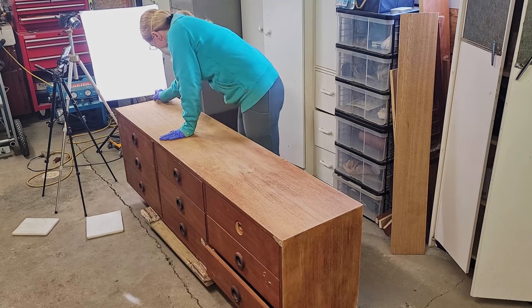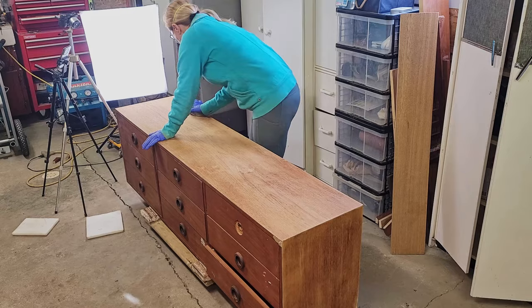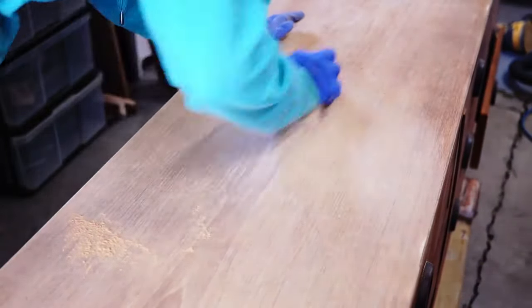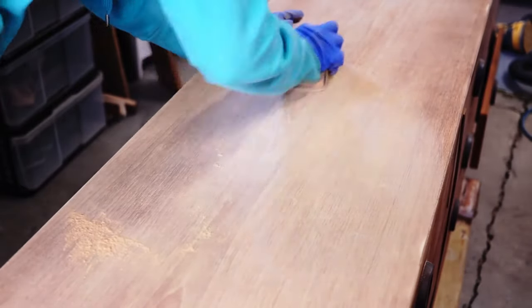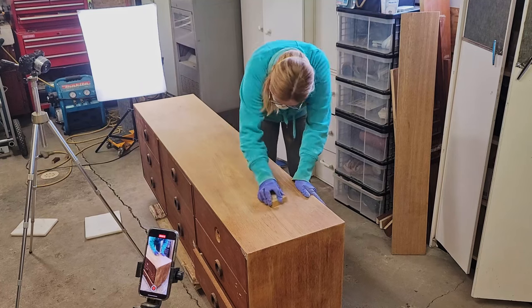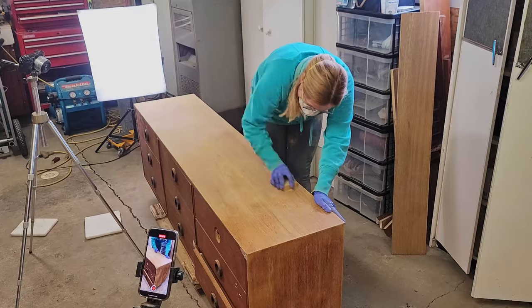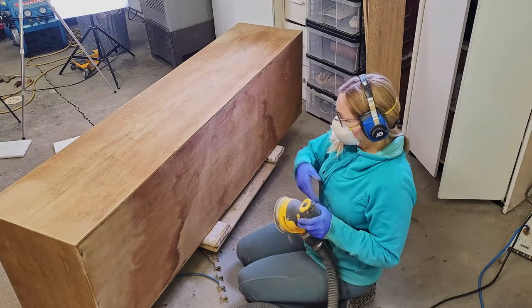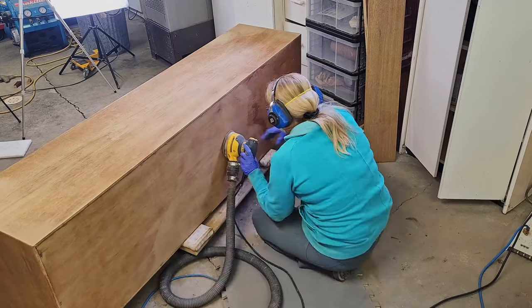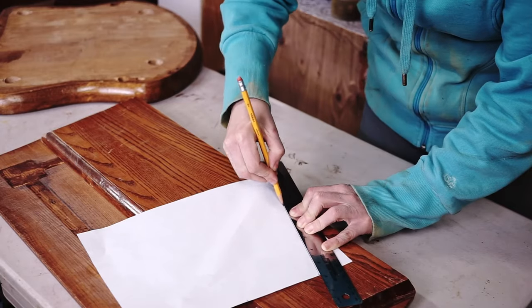I've been doing more hand sanding with 180 grit lately because I started noticing swirl marks. They're not obvious marks that are hard to miss, but sometimes even when my sanding looks awesome, at a certain angle I can still see those pigtails. They're hardly noticeable and probably nobody would ever notice them, but I just know they're there. I don't sand the back panels of dressers all the time because in most cases they're in pretty good shape, but this one obviously needed to be sanded.